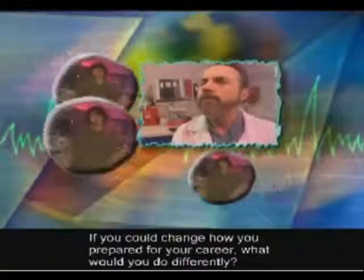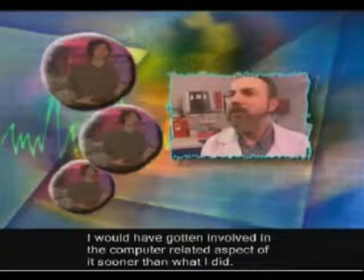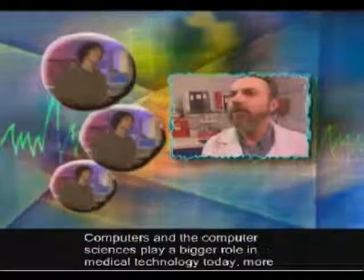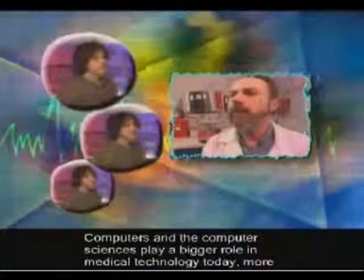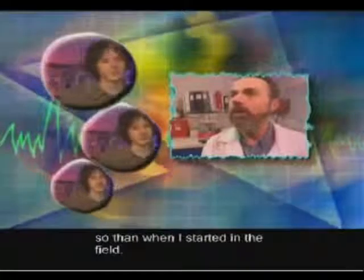If you could change how you prepared for your career, what would you do differently? I would have gotten involved in the computer-related aspect of it sooner than what I did. Computers and the computer sciences play a bigger role in medical technology today, more so than when I started in the field.